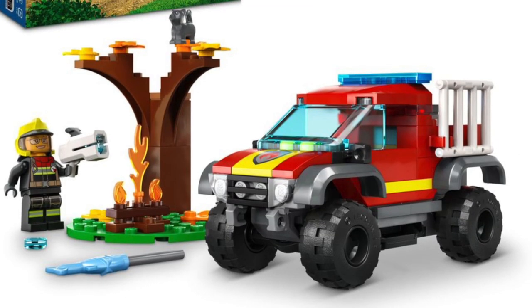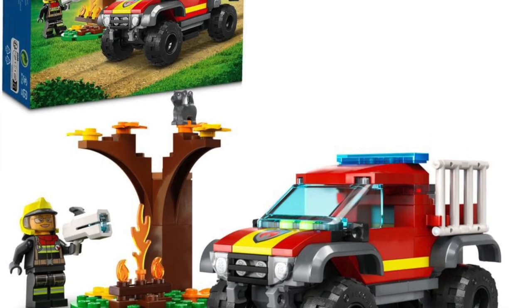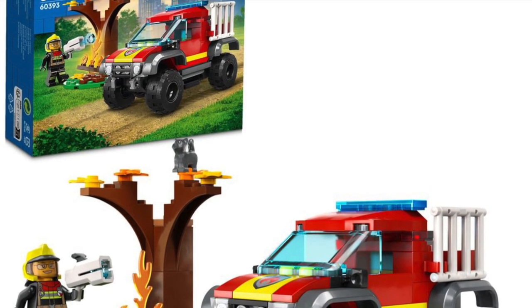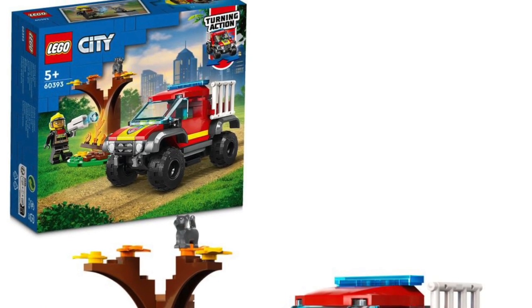Last up is the Fire Truck, which I don't really get — it's kind of just a little, no hose on it. It's like a Fire Pickup Truck, I guess. Anyway, that's the last of the City sets.